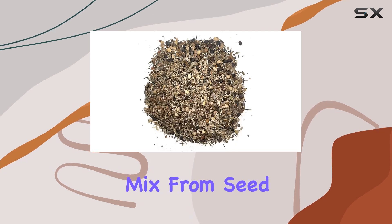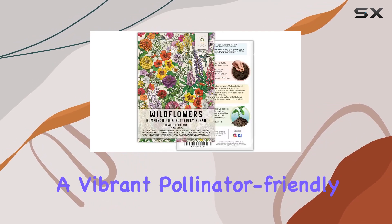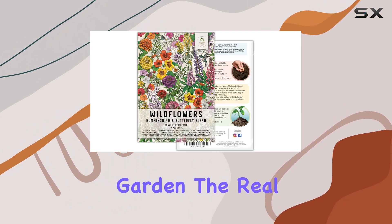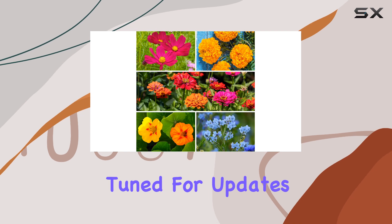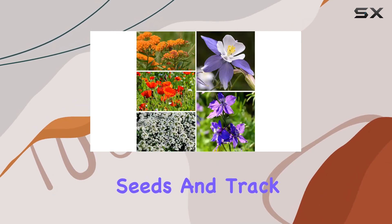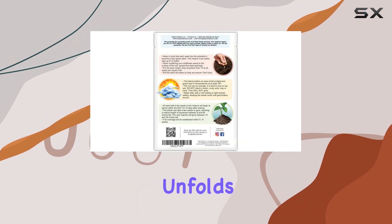Overall, this mix from Seed Needs seems like a promising option for anyone looking to create a vibrant, pollinator-friendly garden. The real test, of course, will be the results. Stay tuned for updates as I plant these seeds and track their progress. I'm eager to see how this wildflower meadow unfolds.